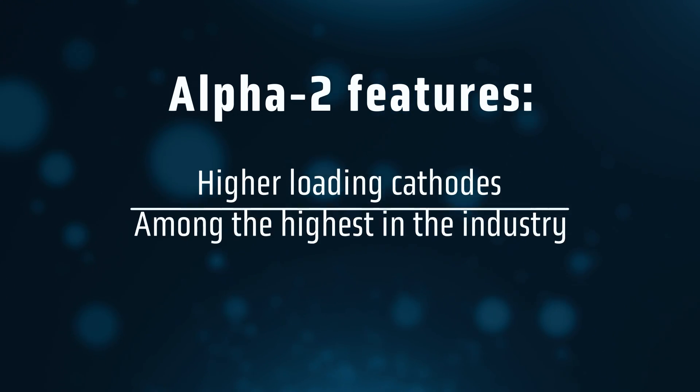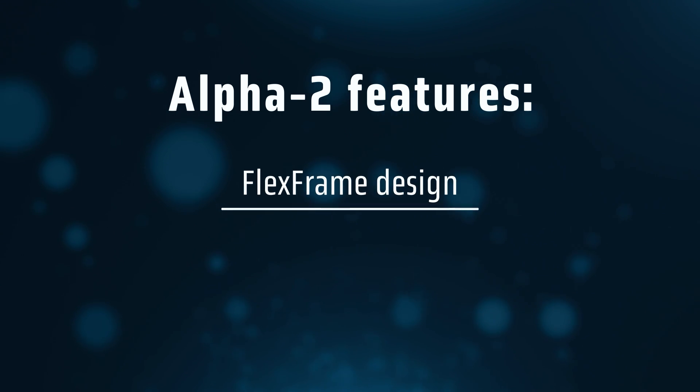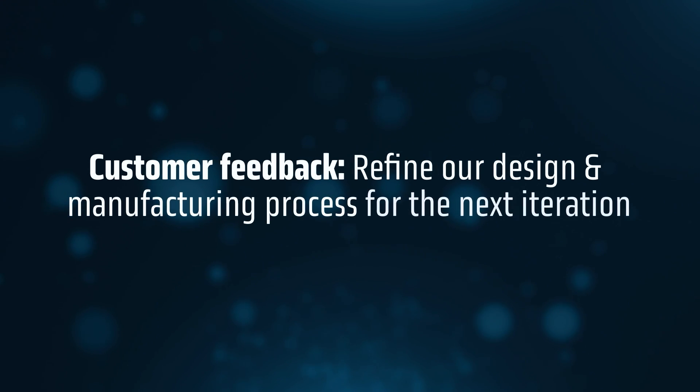Higher loading cathodes — these are among the highest in the industry — our proprietary flex-frame cell design, and slimmer, more efficient packaging. Second, shipping to customers helps us get feedback on important performance metrics so we can refine our design and manufacturing process for the next iteration.